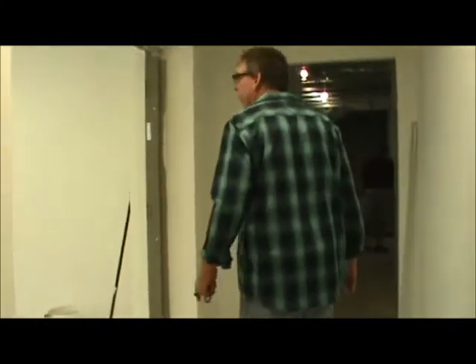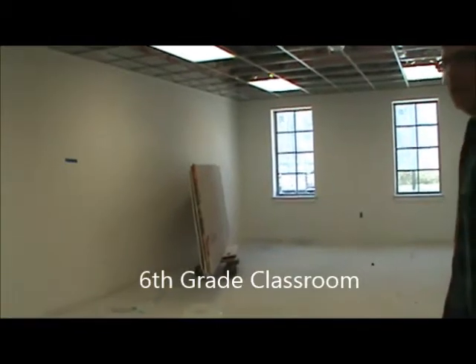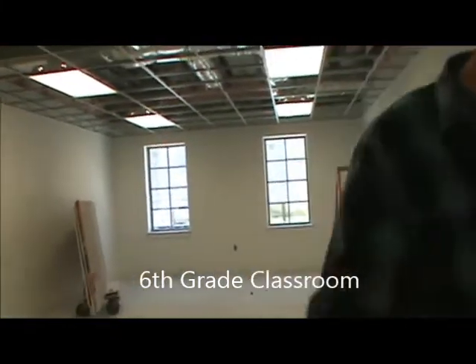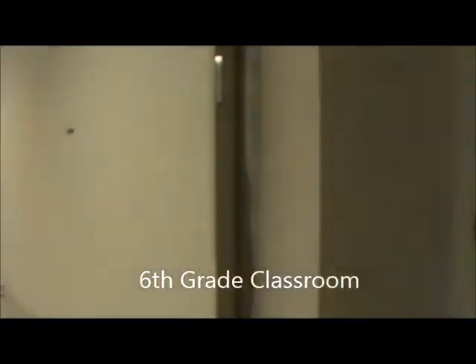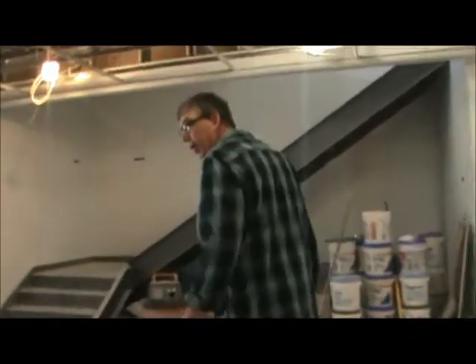Our final room we're going to take a look at is right here, and this is going to be the sixth grade. Then we'll have this secure hallway where we can go back out into the main loft. Now we're going to walk outside real quick so you can get a viewpoint of what the outside will look like.